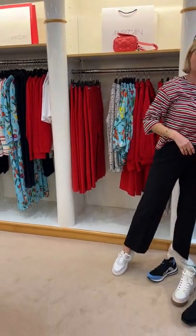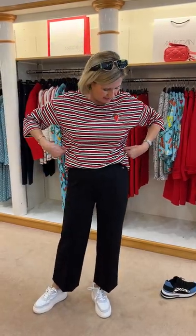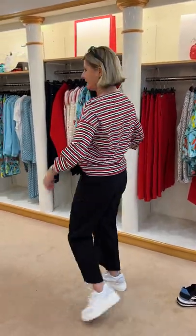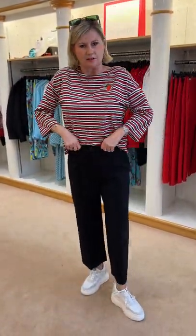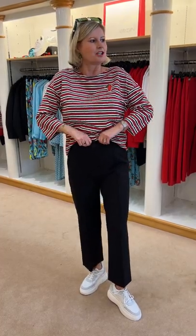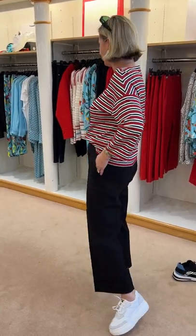The Marc Cain sizing goes from one to six. This year I'd say the tops have come up bigger, which is really good — the look is more oversized. I'm in a size two in the top and it is quite generous, but that's the look of it. The trousers are quite snug on the waist — this is a size two, but they look nice on the hip and are the right length.